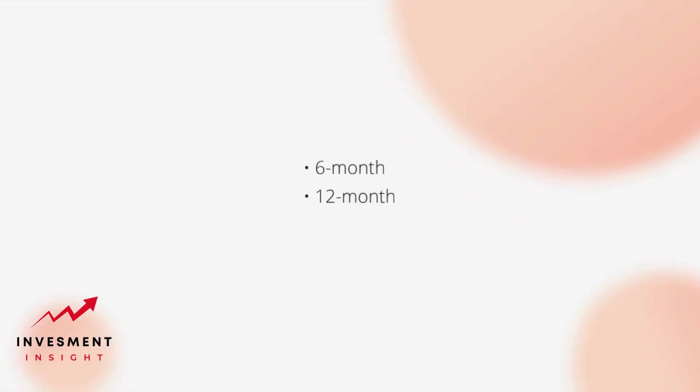Customers can choose from various financing options including six-month, 12-month, and 24-month plans depending on the purchase amount.